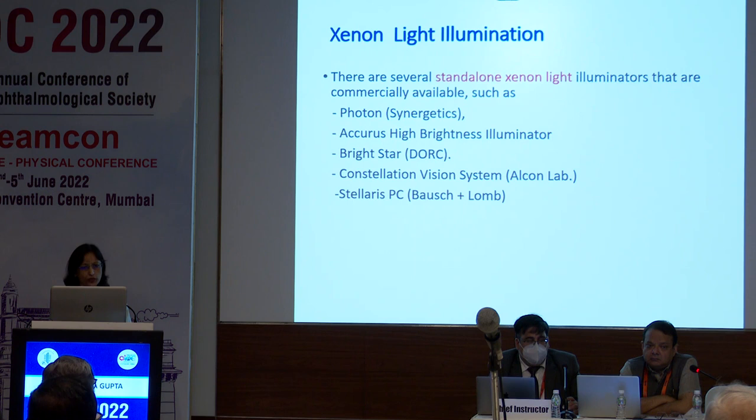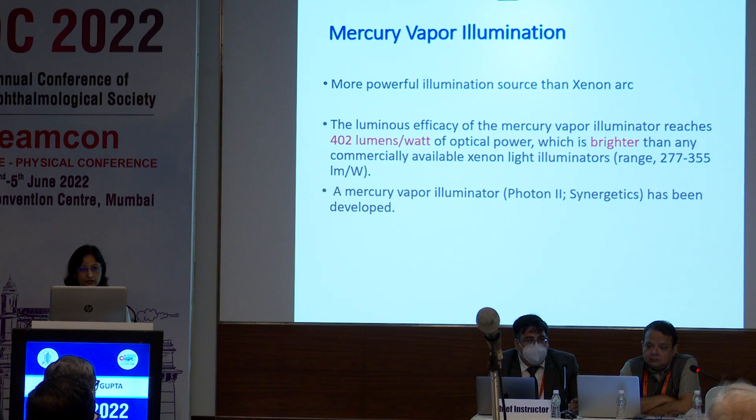There are various standalone xenon light illuminators that are commercially available, like Photon, Accurus, Brightstar, Constellation Vision Systems, Telares, and Spacey. Micro-vapor illuminators are a much better and brighter source, with luminous efficacy reaching up to 402 lumens per watt, which is brighter than any commercially available xenon light illuminator.